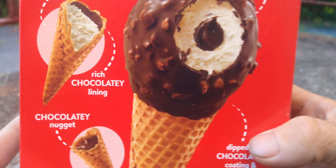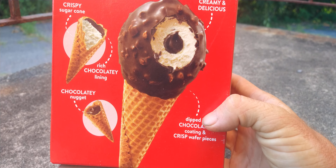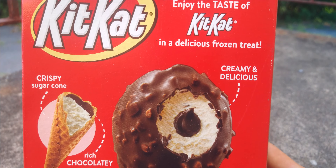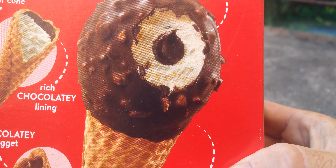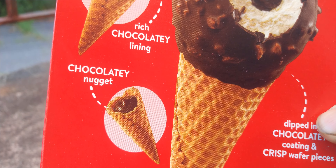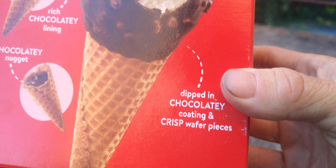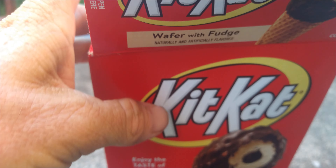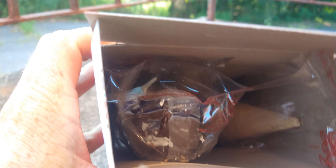This is the back of the package. The Target is on 857 Baltimore Pike, Woodland. Here's what they look on the inside — that rich chocolatey lining, chocolatey and nutty on the inside, dipped in a chocolatey coating with crisp wafer pieces. That's what they look like inside the sweater package — four of them right there.